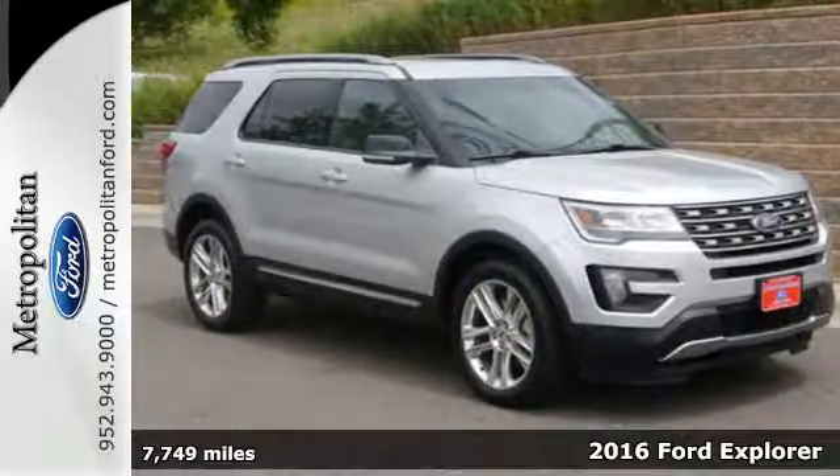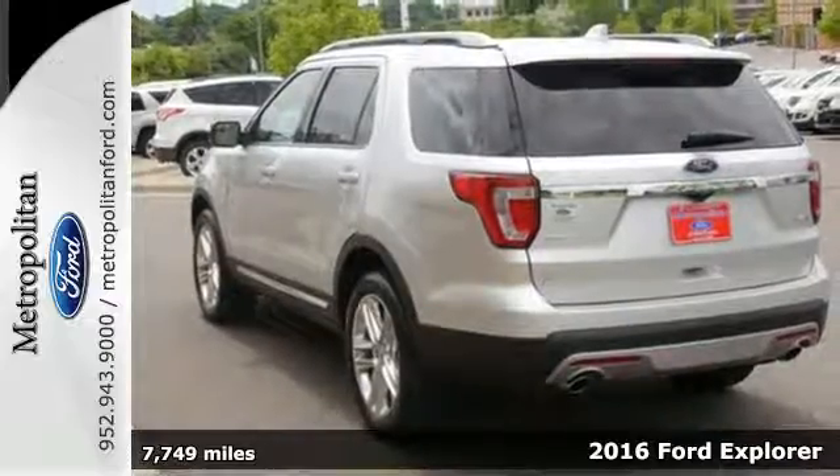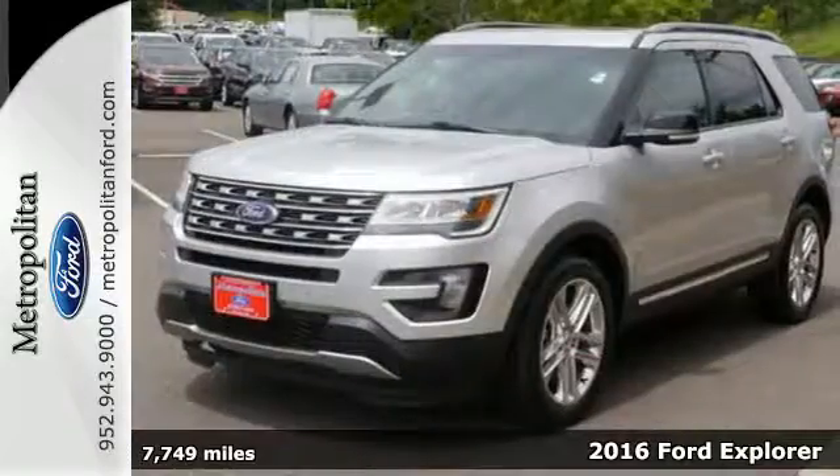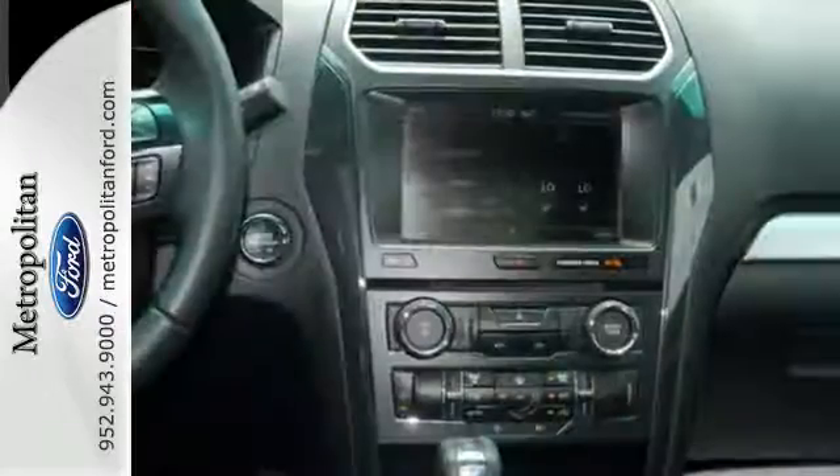Here's a 2016 Ford Explorer. Confidence exudes from every angle of this redesigned SUV as it should. It's just as capable exploring the scenic route as it is on the pavement.